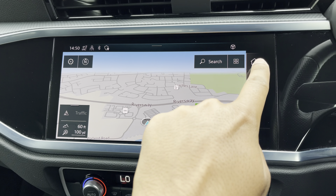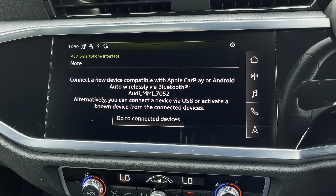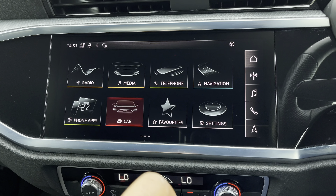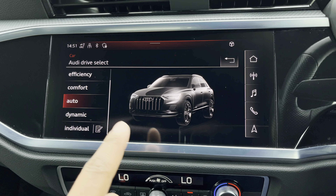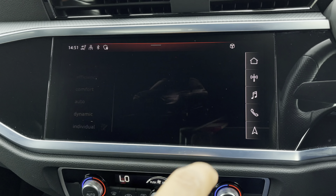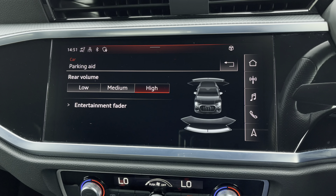There's Audi's smartphone interface, allowing you to connect your device media via wireless Apple CarPlay or Android Auto. There's Audi's Drive Select, allowing you to alter the driving dynamics by choosing one of the predefined modes, with our personal favourite being dynamic as it's most driver-focused. Additionally, we have rear parking sensors for reassurance when parking or navigating through tight spaces.